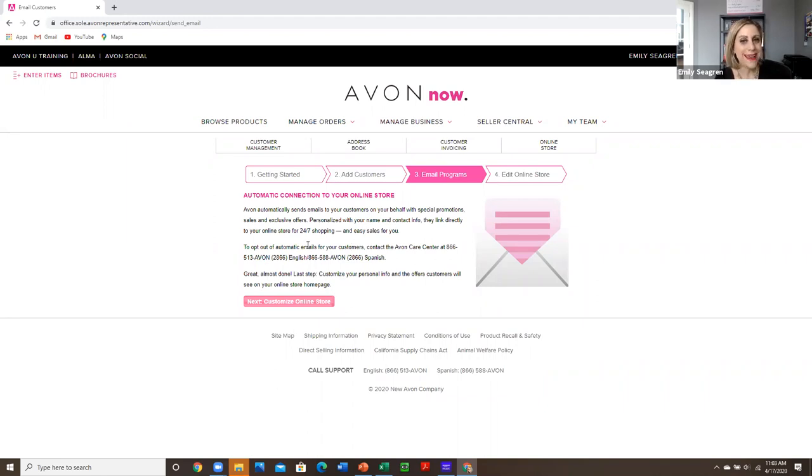I keep that on, and I also send emails from Constant Contact. I don't recommend going outside of the email program Avon offers unless you are ready to be consistent about it and be creative. Start with what's already included — what Avon already has there for you.